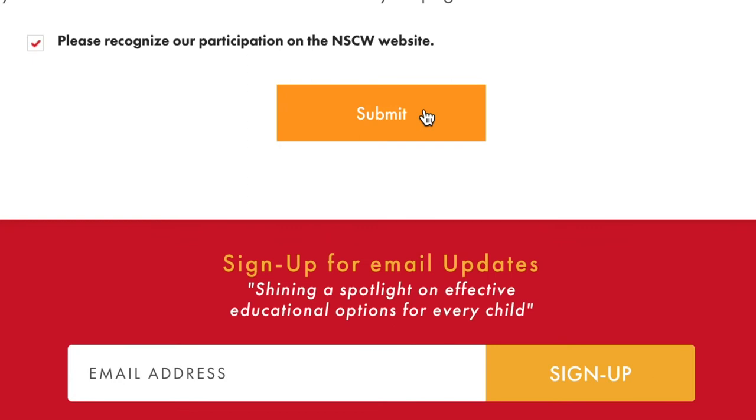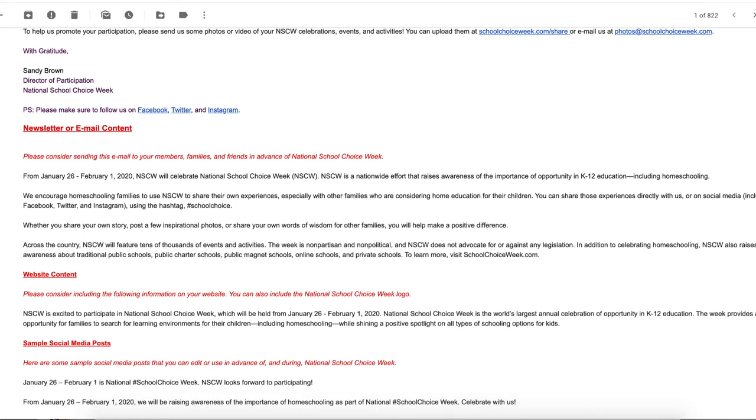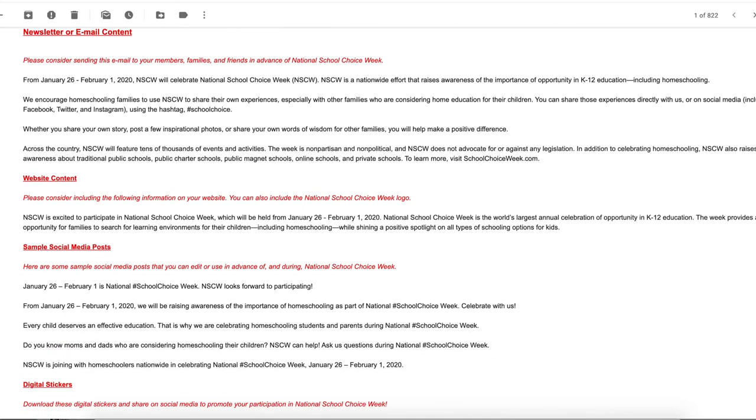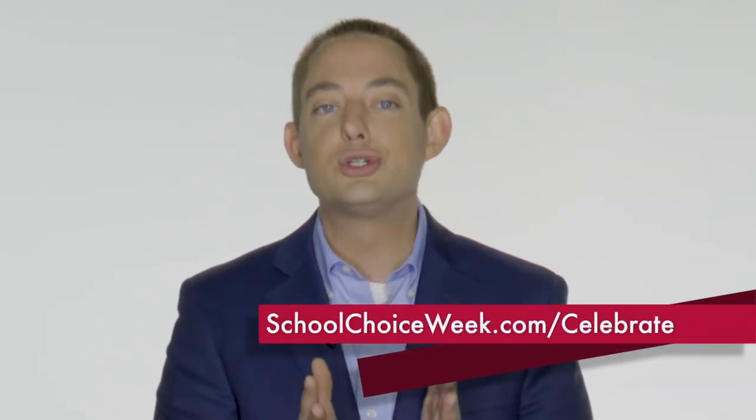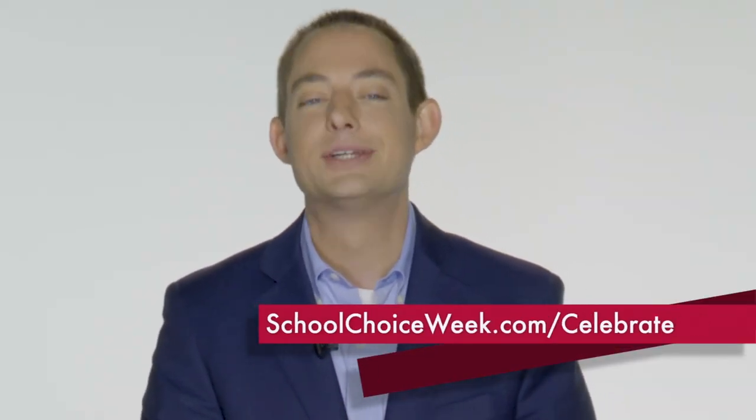Finally, check your email. We've taken all of your responses to the form and merged them into content that you can use. It's that simple and I really hope you'll check it out. Again, schoolchoiceweek.com/celebrate.